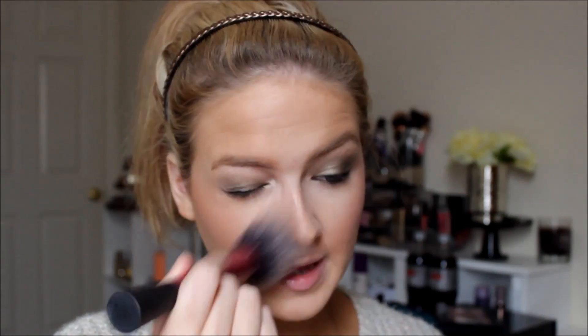I'm setting everything with some Mineral Veil from a cute compact I got in a Bare Minerals set from Beauty Rush. I'm using my Real Techniques blush brush to whiff it all over my face — Mineral Veil is key, it makes your skin look perfect.